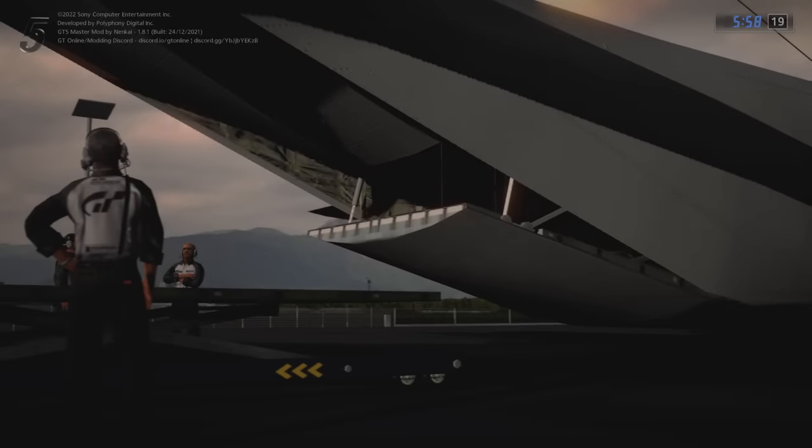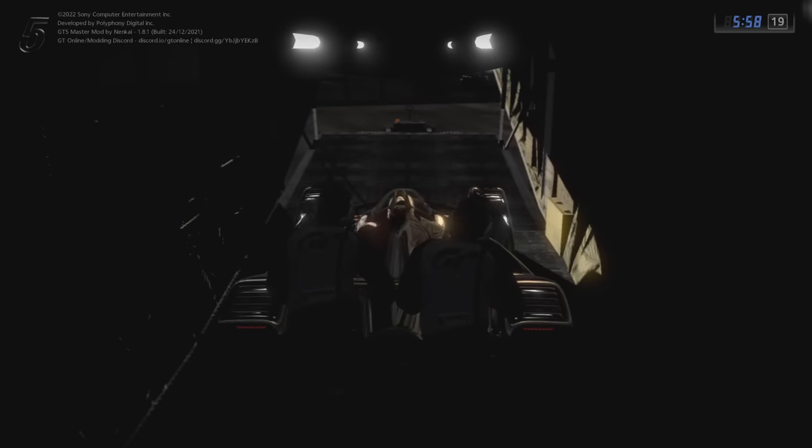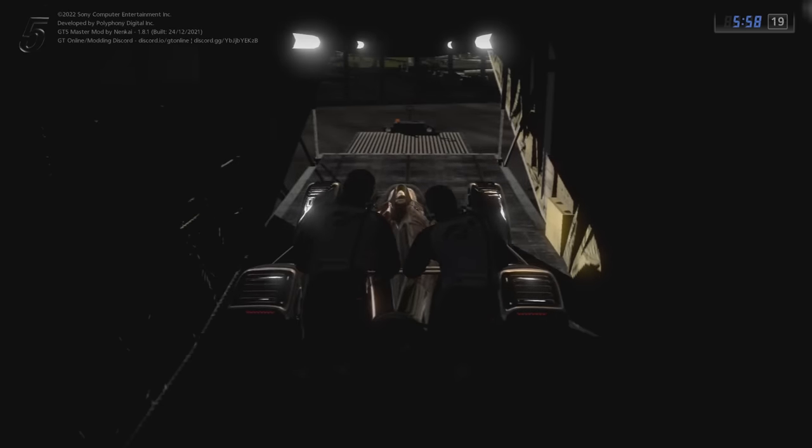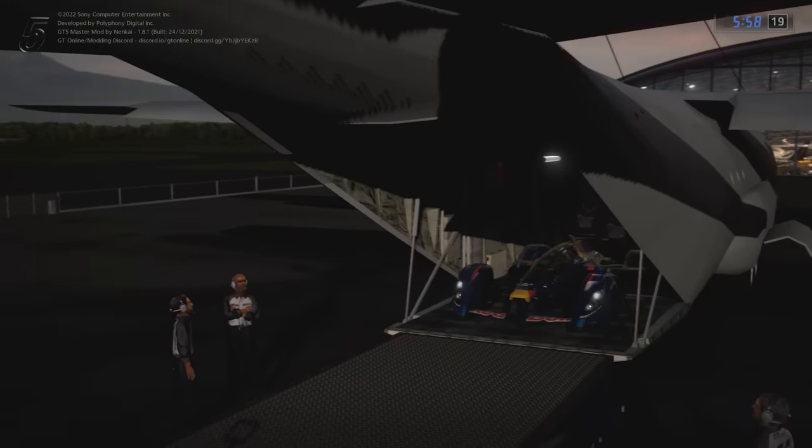In this video we're going to discuss the vehicles in Gran Turismo 5 which you may never have owned when the game was released. These include pre-order bonus cars, vehicles released for specific events and more.